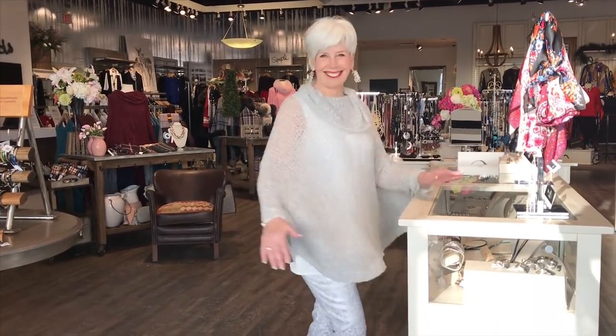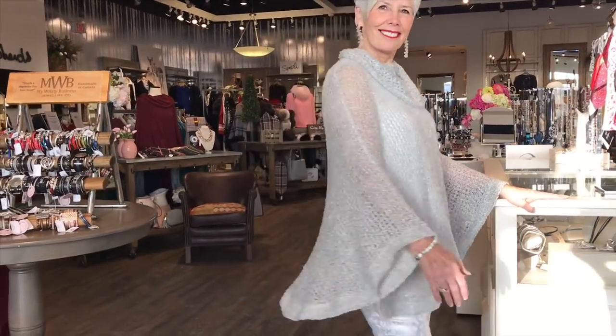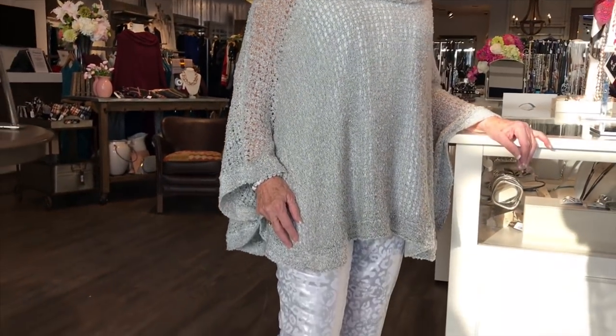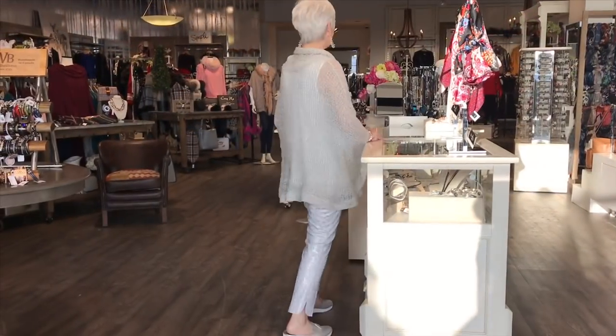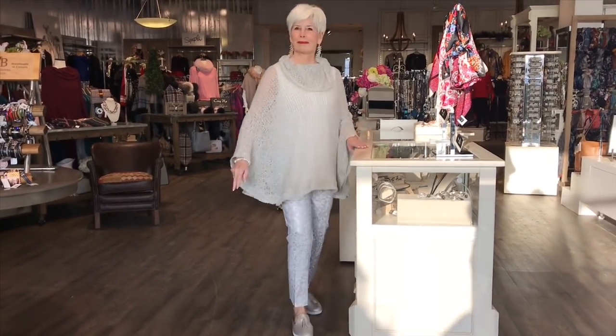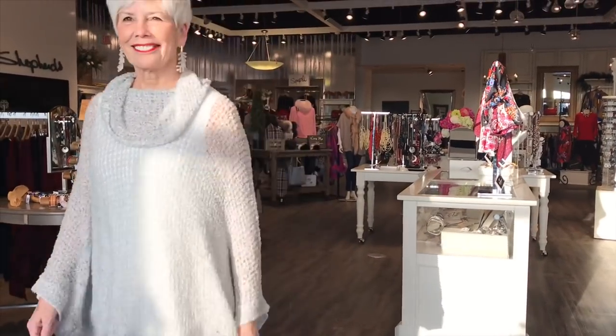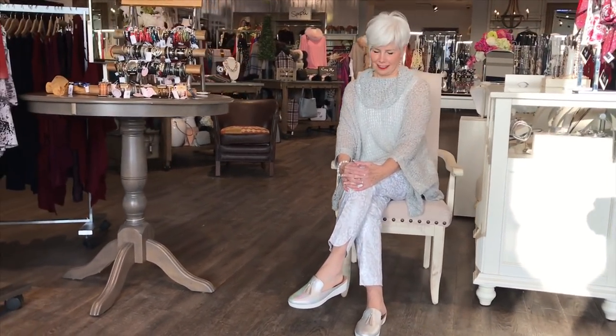Here's Teresa, our hostess with the mostest — she greets you at our train yard store — looking ravishing in this lovely silver-gray topper. This is the cowl neck poncho, one size, $85, loads of style. It's in the black and white coloration and it's sheer, perfect for a cruise because it's airy and gives you coverage. The pant is a silver and white pant, $85 as well.